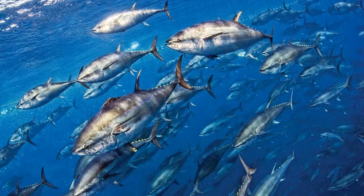Bluefin tuna are oviparous, congregating together in large groups to spawn. Over several days, the female releases up to 30 million eggs to the water, which are then fertilized externally by the males. The eggs hatch in as little as 48 hours, and under ideal conditions, the bluefin tuna will reach sexual maturity at around 5 years of age, and may live upwards of 50 years.